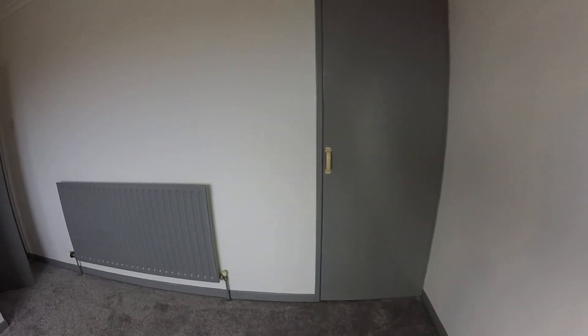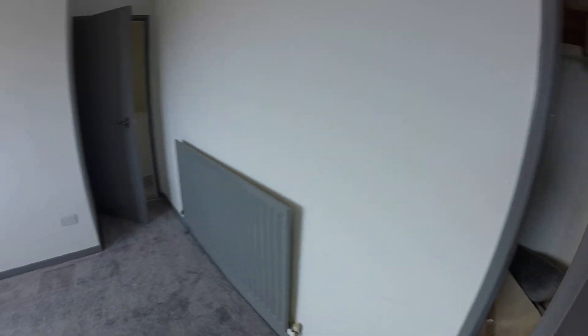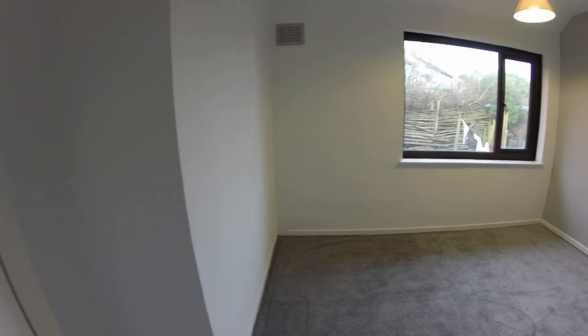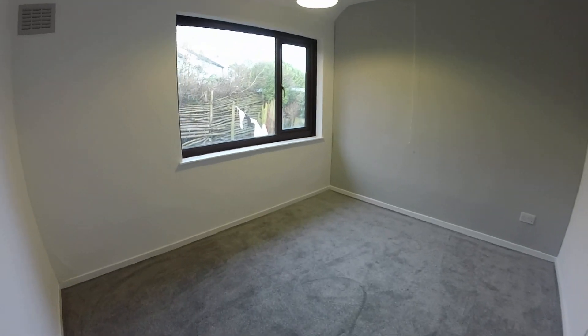You've got a store cupboard here - actually a hanging space with a bit of spare carpet. Bedroom two is here, which again is a good size - probably slightly smaller than the other room, but a good sized double bedroom.